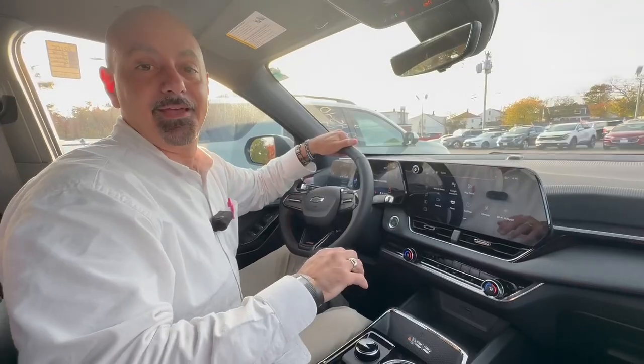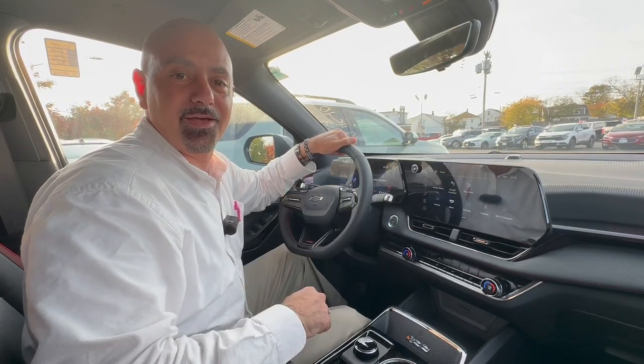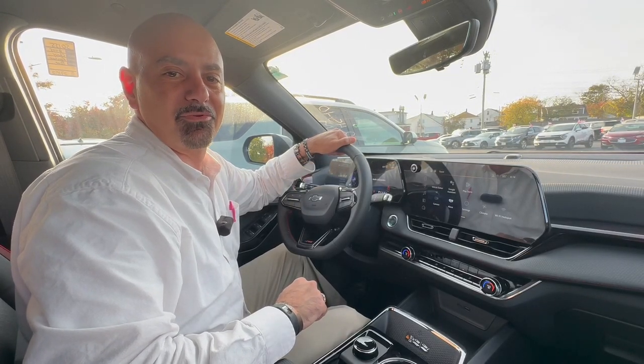And if you use the remote start, the heated mirrors and the heated steering wheel will automatically come on when the temperature gets down around 50. So be ready for winter in your brand new Chevy. And join me next week for another Saturday Double Feature.